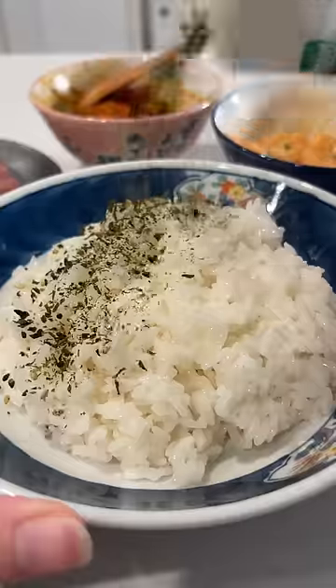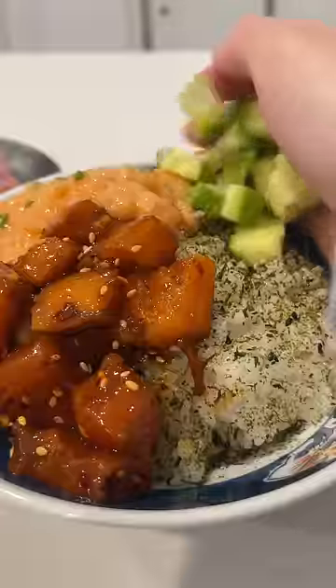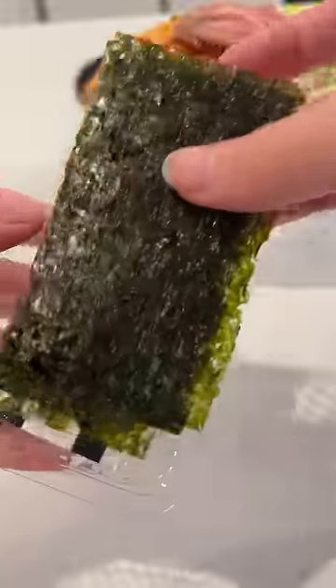I like to season my short grain rice with sushi vinegar, then I'm sprinkling furikake on top. To finish this off I'm adding cubed cucumbers, glazed tuna, and dried roasted seaweed.